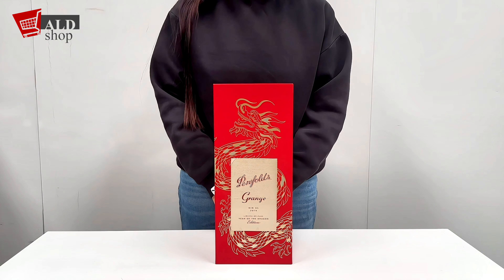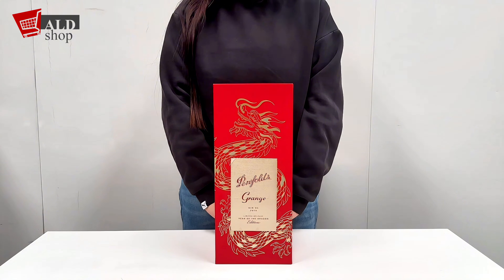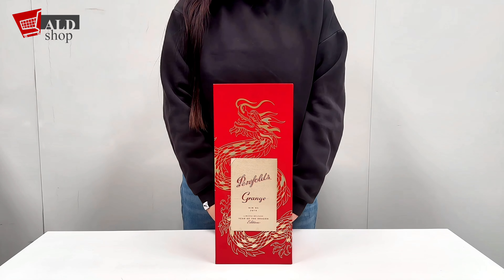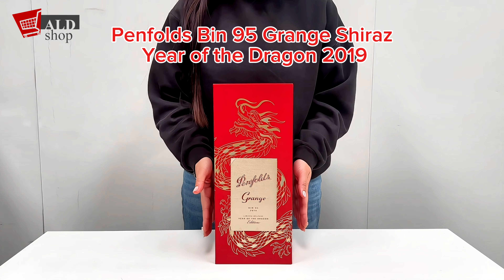Hi everyone, welcome back to the ALD shop channel. Today we're about to embark on a journey with a treasure that's compact yet brimming with luxury. Introducing the Penfolds Bin 95 grain Shiraz Year of the Dragon 2019.